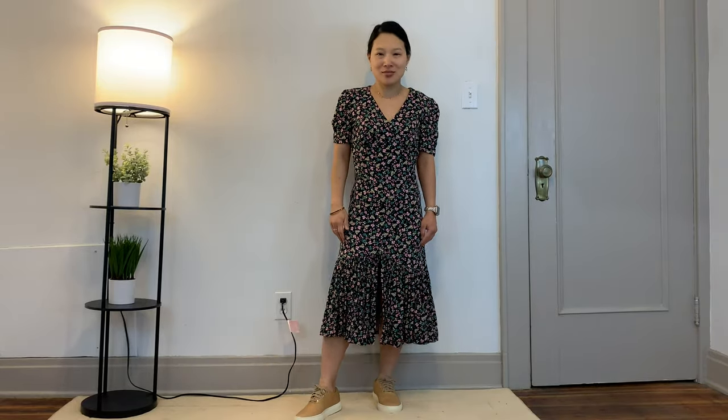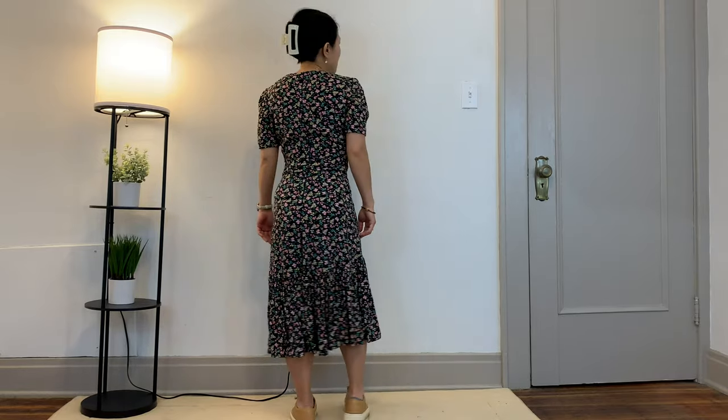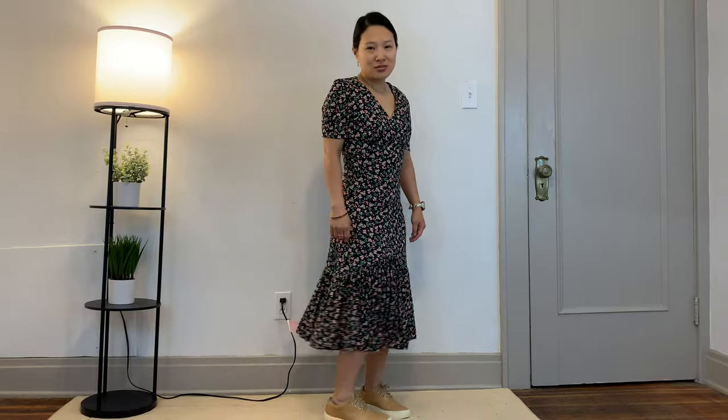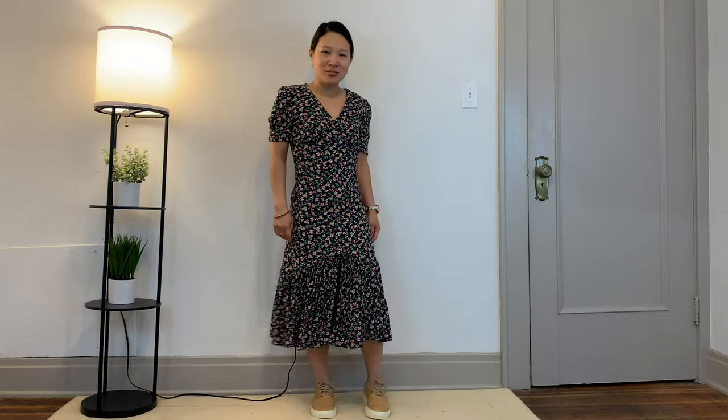Now I'm wearing my Simplicity dress 8875, made out of a rayon crepe from fabric.com. I don't like it quite as much as the Maya Sotis dress, but I do really like this dress. However, whenever I wear it, it reminds me that I need to do small bust adjustments on all my patterns — anything fitted that comes with a standard B cup, I really need to make it an A cup. It would just look a lot better with a small bust adjustment.